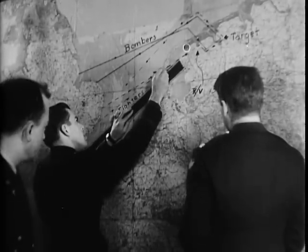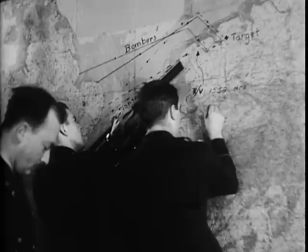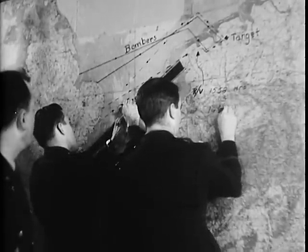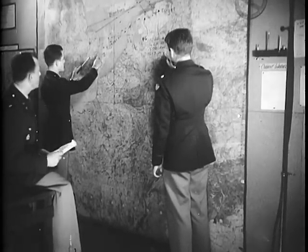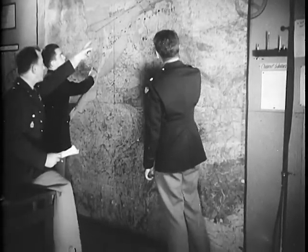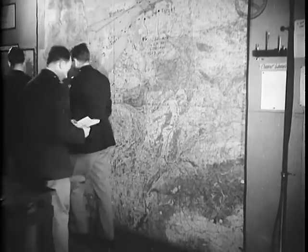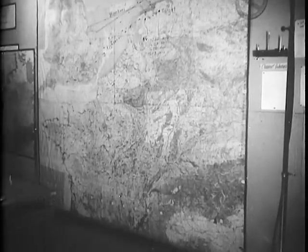Let's draw it on the maps and have a look at the job. It's to be a big deal — almost 400 bombers. Here's their route into the target and out again, 300 miles and more each way. And where do they want fighter cover? Where are the rendezvous points? That's the key to a ramrod job.